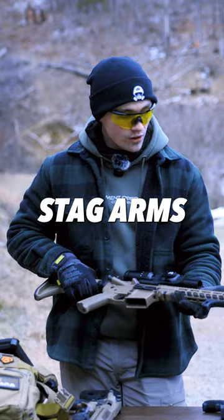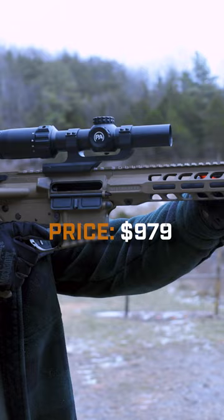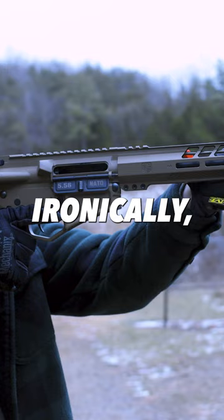This Stagg Arms right here — Stagg makes absolutely awesome firearms. MSRP $979. And the most expensive, ironically, is the Diamondback.